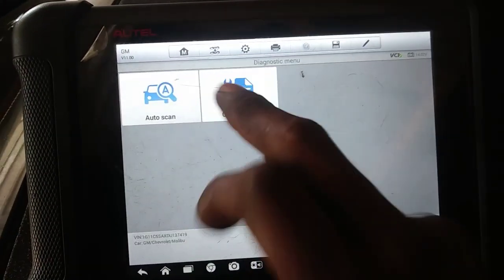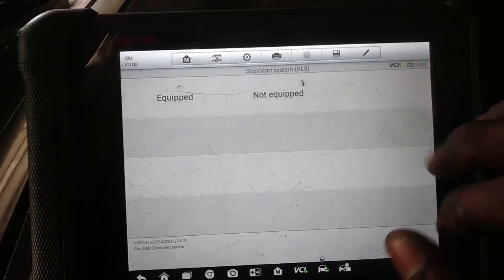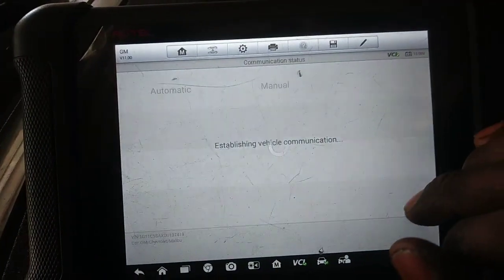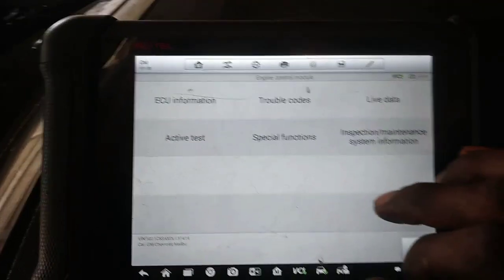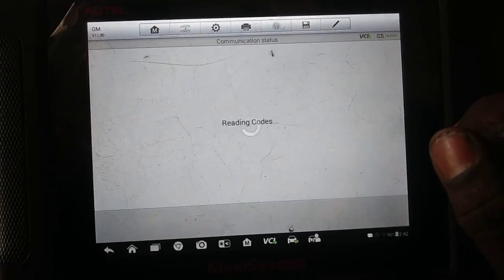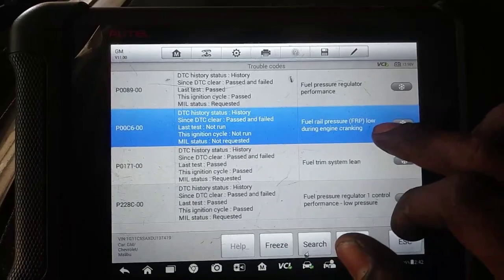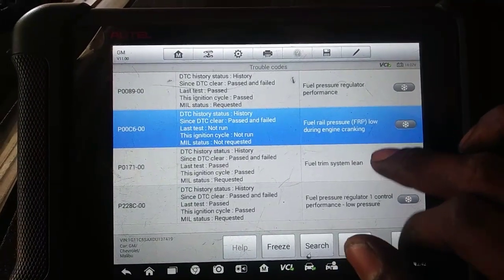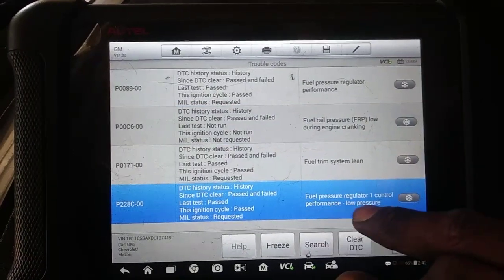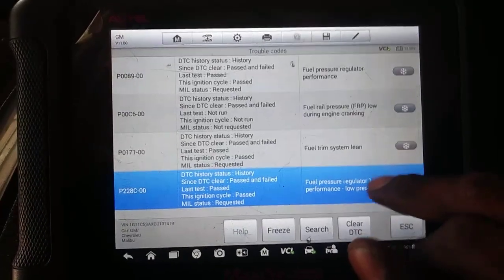We're going to go to Diagnostic, Control Unit, then Engine Control Module. We've got: fuel pressure regulator performance, fuel rail pressure low during engine cranking, fuel system lean, and fuel pressure regulator one control performance — low pressure.